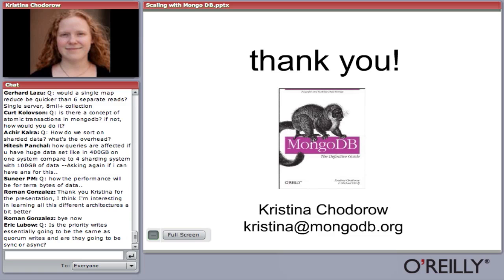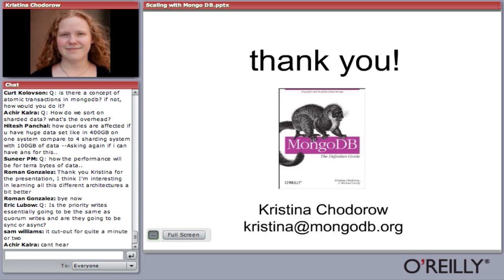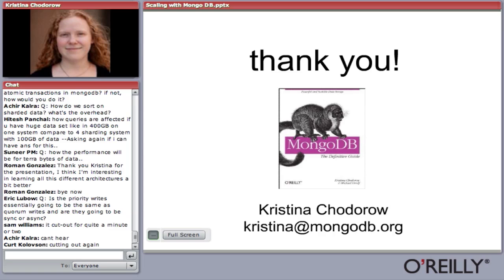Q: How do you sort on sharded data? What's the overhead? It kind of varies depending on whether the sort is on an indexed field. The router sends the query to all relevant shards, pulls back the first couple of results from each shard, and then the router does a merge sort from all the results across all the shards.